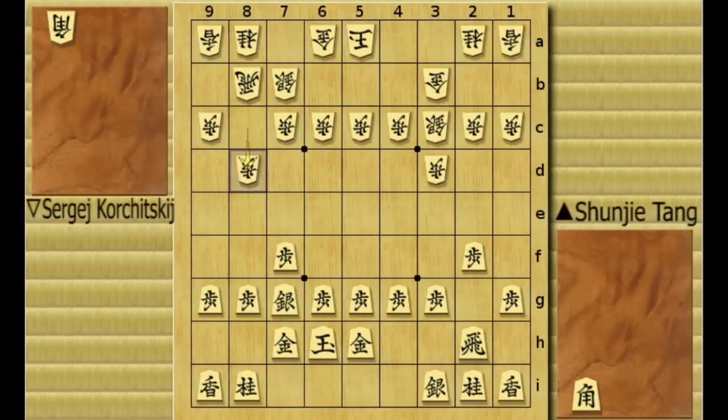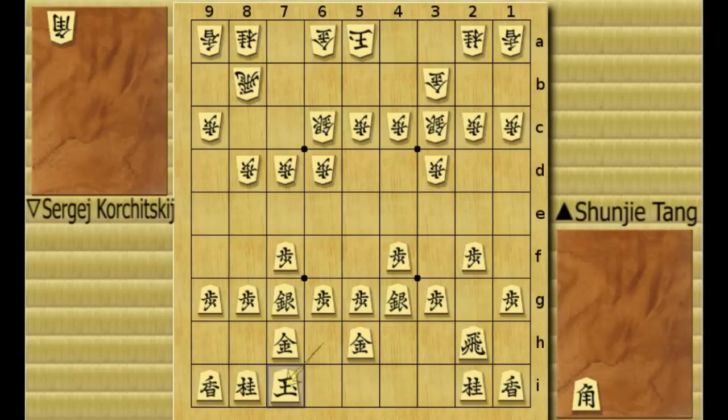Now he moves the silver to 4H, and pawn 6D, and pawn 4F. It seems they're going for a strategy called reclining silver, so silver to 6C and silver to 4G. Pawn 7D, now king goes ahead for castling to 7I, knight develops to 7C.